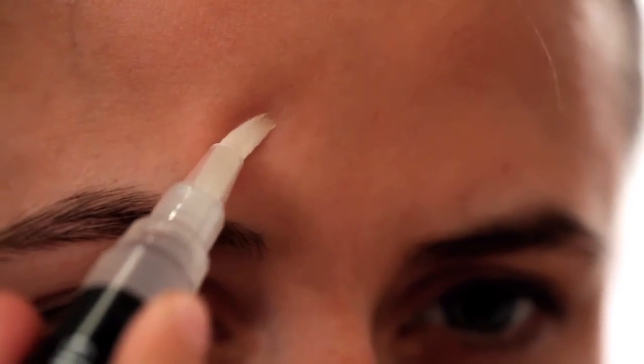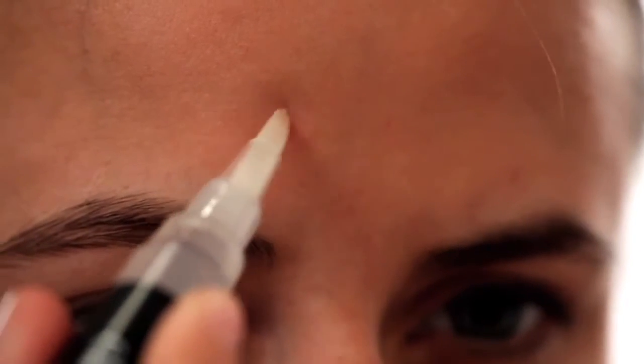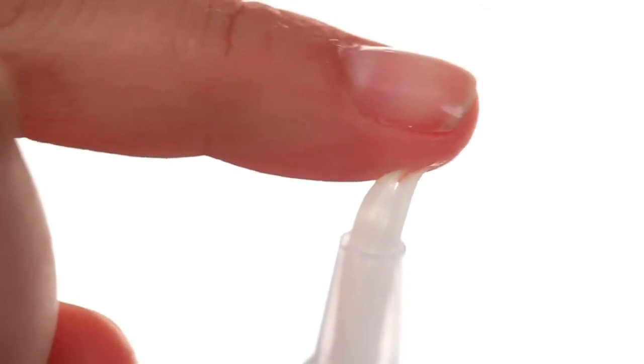Infused with salicylic acid, witch hazel, camphor, tea tree, and green tea, it fights acne with key ingredients that keep your skin healthy and clear.